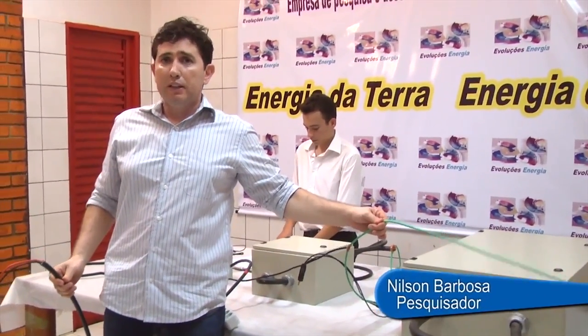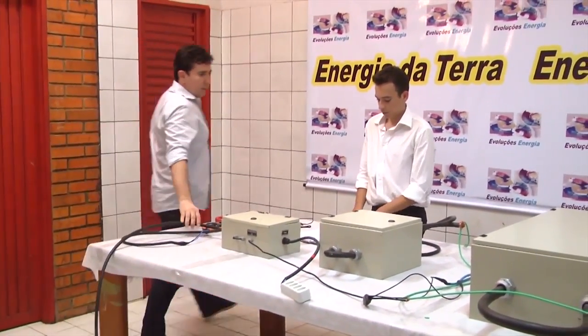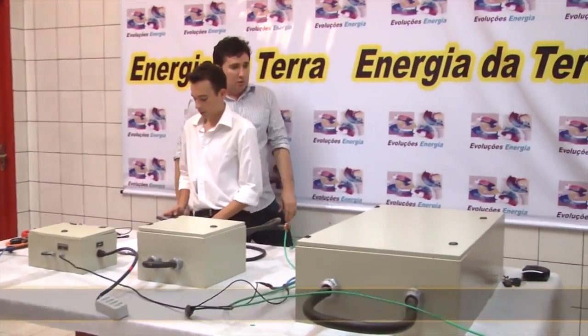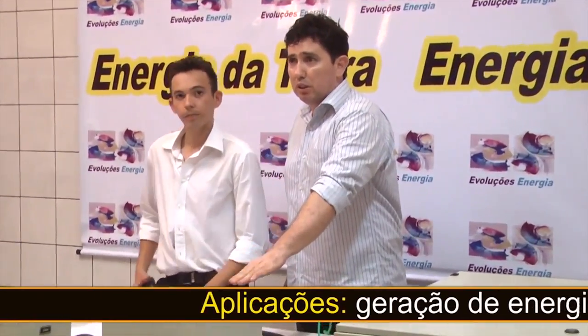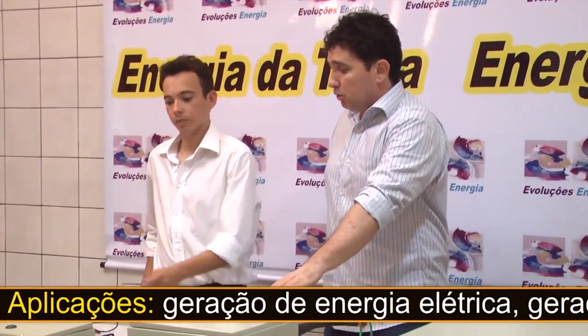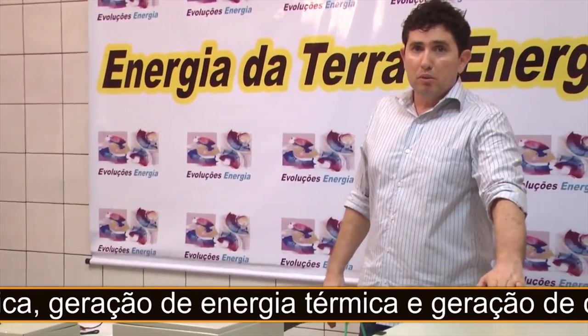The smallest prototype they build is capable of generating 12 kilowatts of power, with a load of 6,000 watts, using only 21 watts as input energy. The prototype unit weighs 1.5 kilograms, measuring 20 by 30 by 15 centimeters. The average home needs around 15 kilowatts of power.